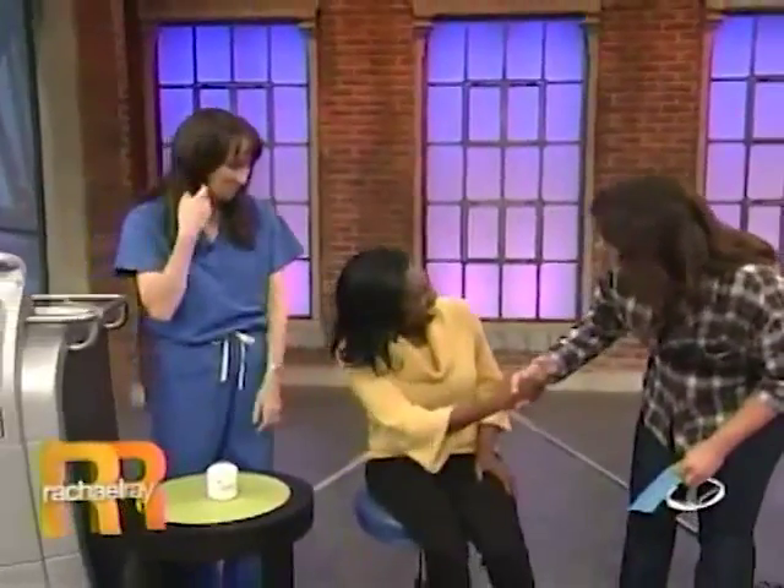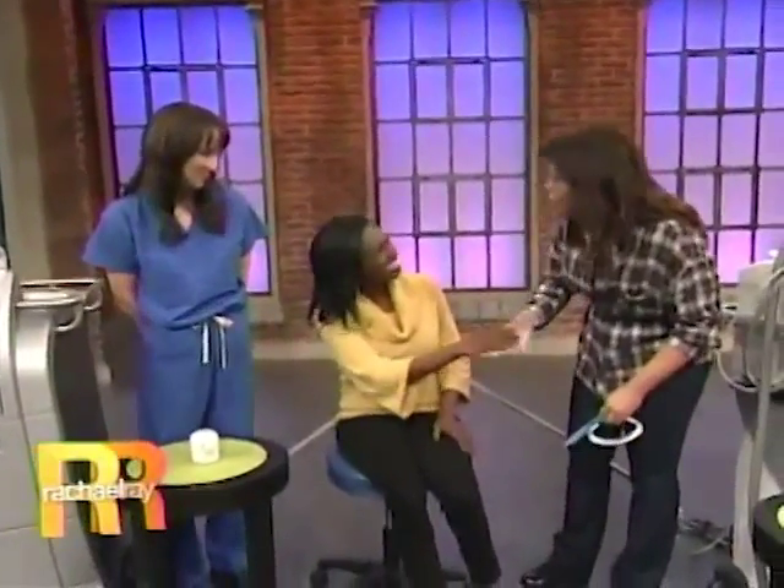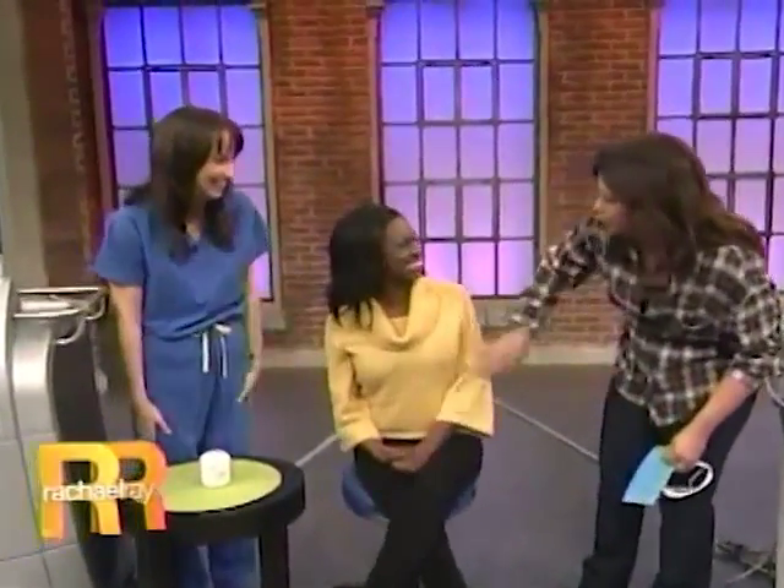Hi, what's your name? Maraha. Maraha, nice to meet you. You look gorgeous. Whatever you're doing, keep it up.